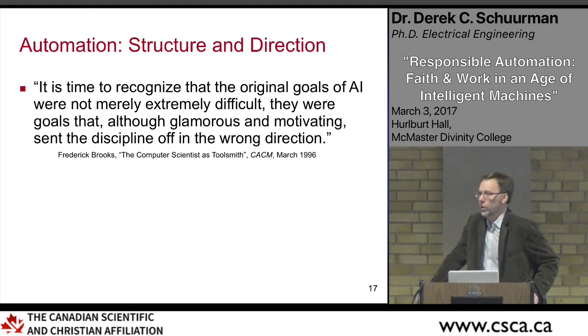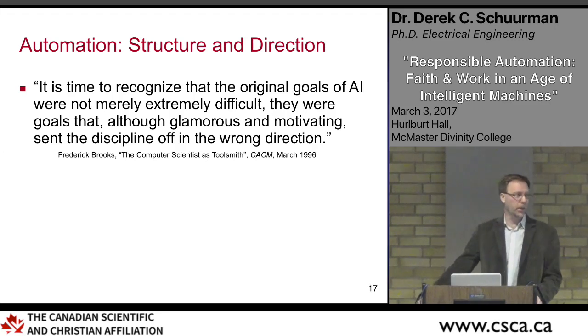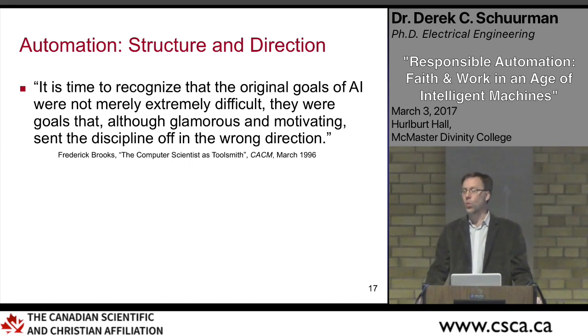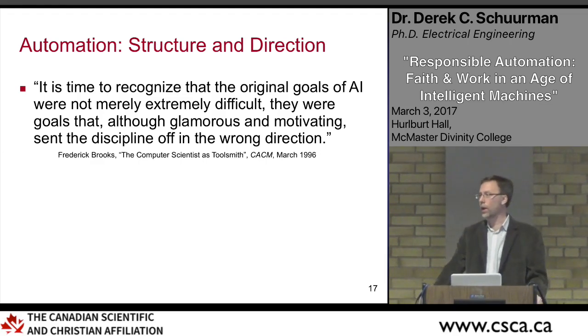We need to recognize that asking whether automation is good or bad is a false dichotomy. Automation is part of the possibilities in creation. The question to ask is: to what is it directed, and how are we using it? If automation is part of the good possibilities that God placed in creation — like technology, music, and other aspects of culture — how do we use it in a way that honors God, builds the kind of society God intended, and makes us more like the people God intended us to be?